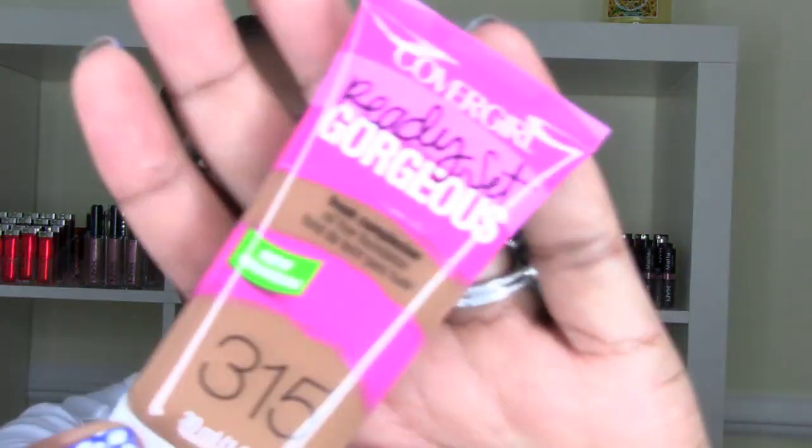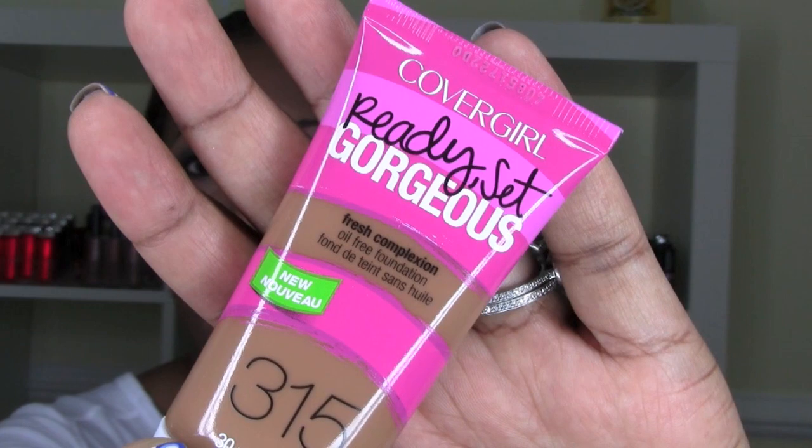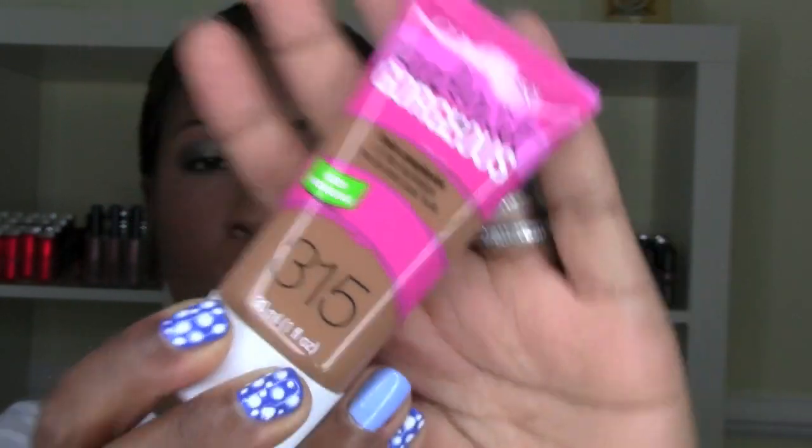So this is the drugstore stuff I wanted to show you. Have you tried this? I'm thinking about doing a first impressions — it's the CoverGirl Ready Set Gorgeous foundation. The first color I got, number 320, was too dark for me, so I got the next lowest, 315. Drugstore foundation is really hard to match because you can't swatch it on your face in the store. I put it on the side and it looked okay.